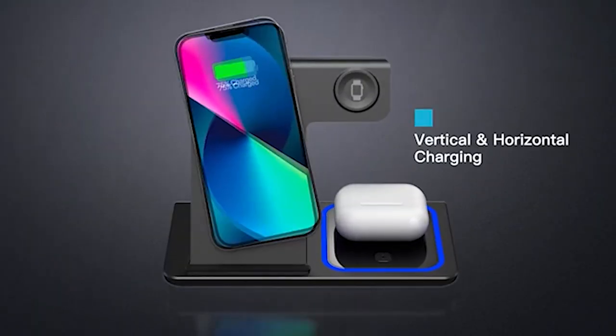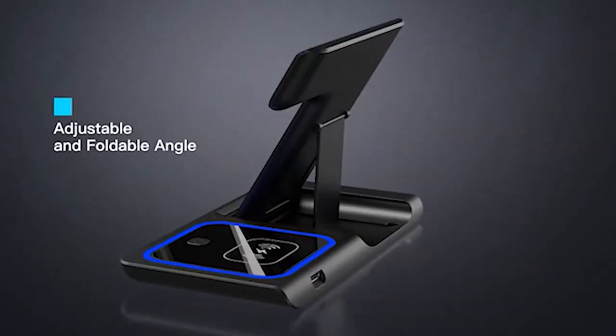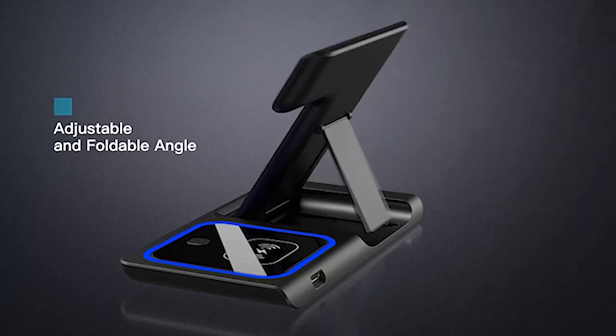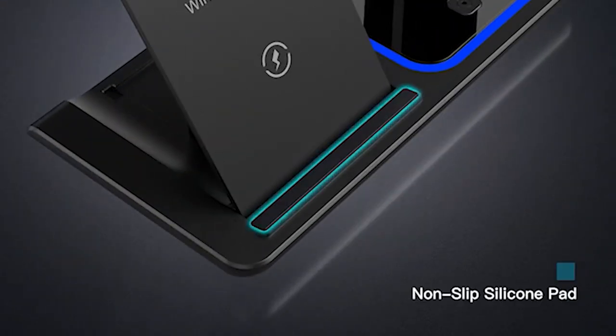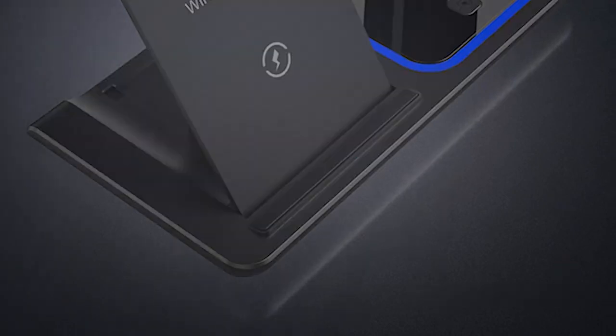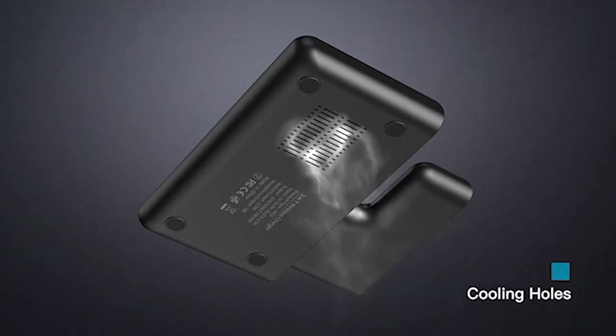Equipped with an 18-watt adapter, it swiftly delivers a full charge in just 2-3 hours. Its portable and foldable design makes it perfect for travel, while its smart breathing nightlight keeps you informed of the charging status without cluttering your space. With advanced safety features and anti-slip silicone pads, this charging station ensures a secure and hassle-free charging experience for your devices.